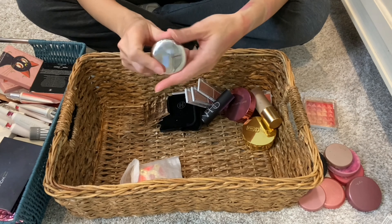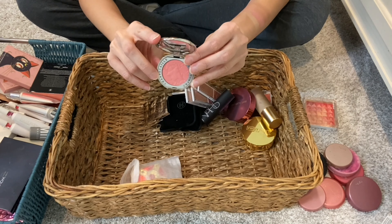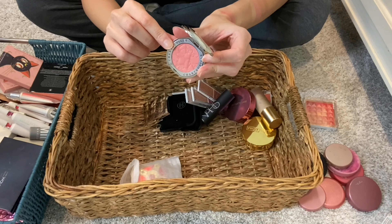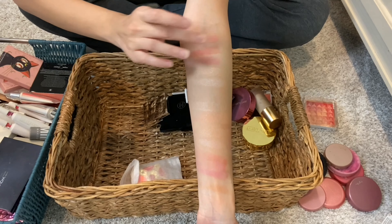My third and final Chantecaille Cheek Shade in Emotion. The glitter on the B is long gone — I can still see the outline. This is the lightest and softest of the three I have, shade-wise. Very pretty.